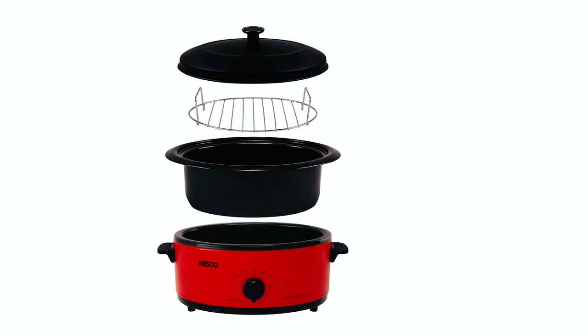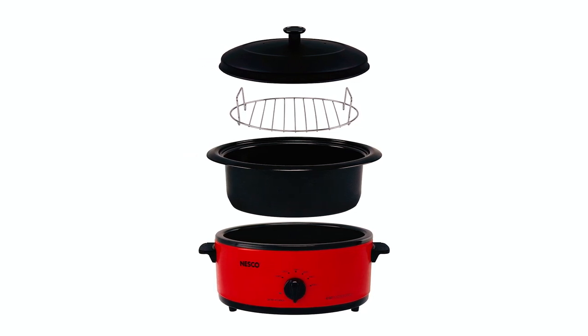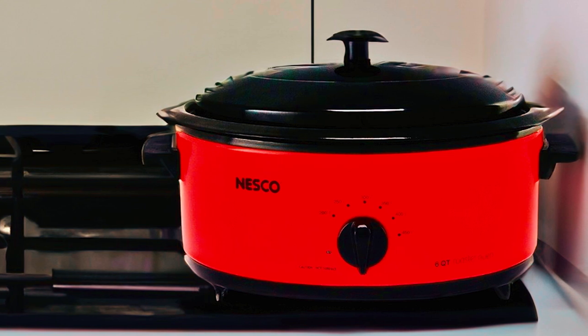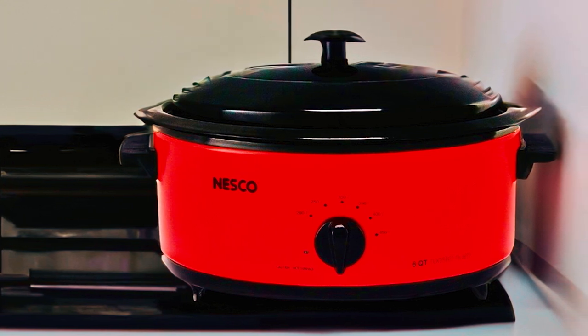This roaster oven is equipped with a removable steel rack, allowing for better baking and fat-free roasting. Whether you're roasting a turkey, baking a casserole, cooking a stew, or steaming vegetables, this oven can handle it all.